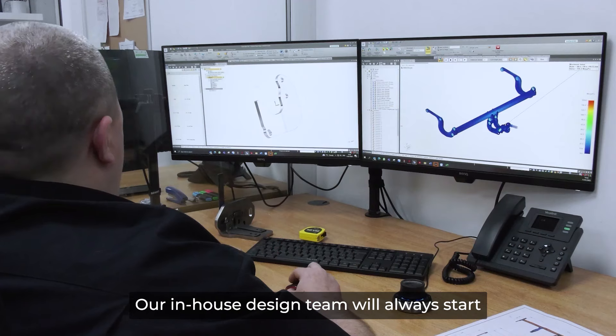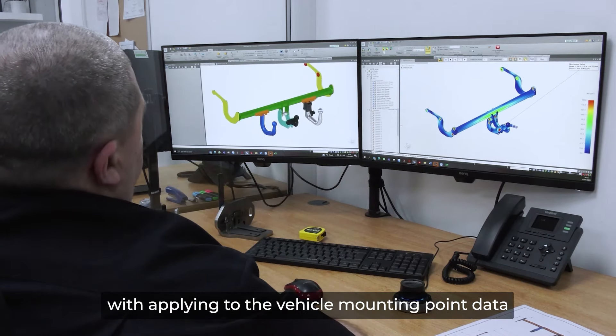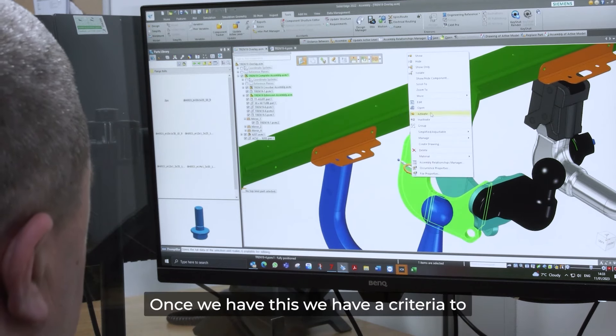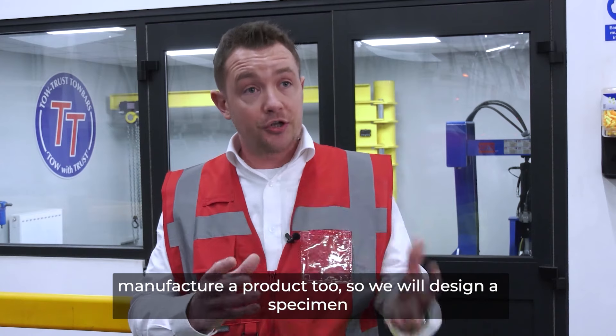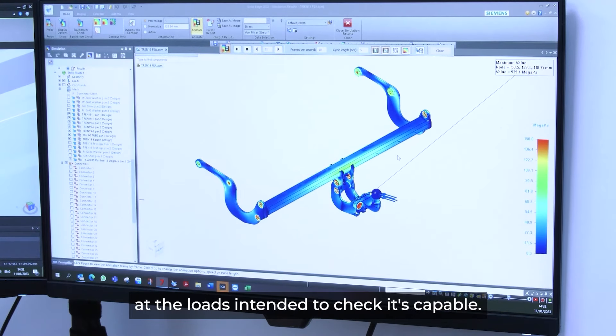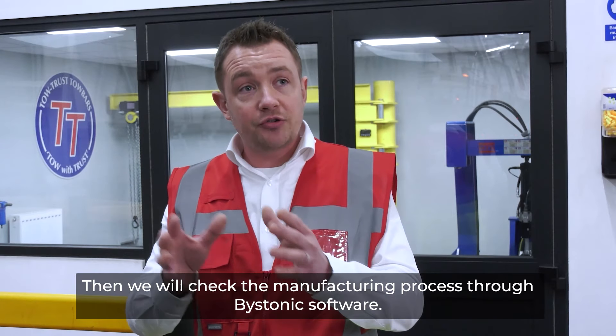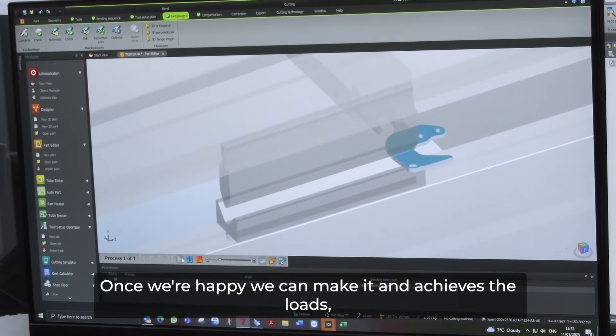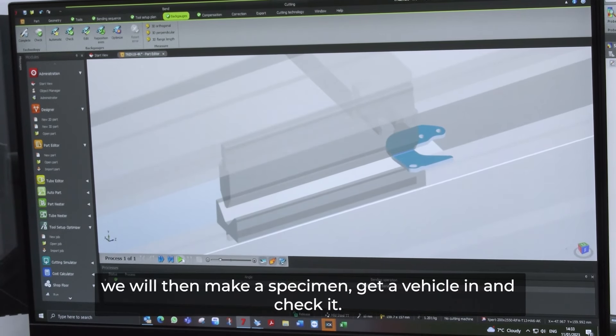We're now in the design and test area. Our in-house design team will always start by applying for the vehicle mounting point data from the vehicle manufacturer. Once we have this, we have a criteria to manufacture a product to, so we will design a specimen. We will then run that through FEA analysis at the intended loads to check it's capable, then we will check the manufacturing process through Bystronic software.